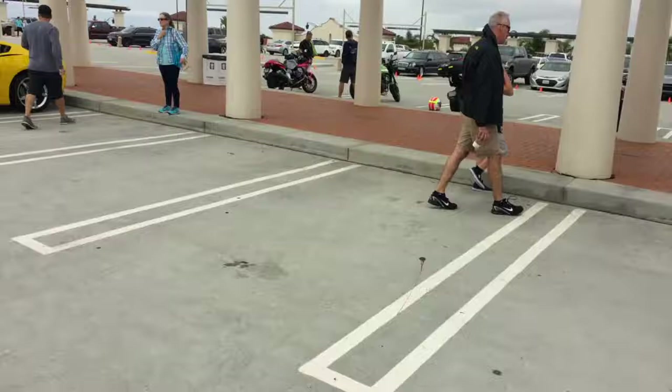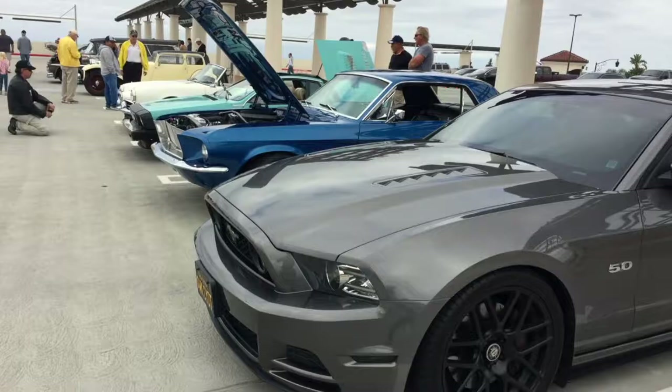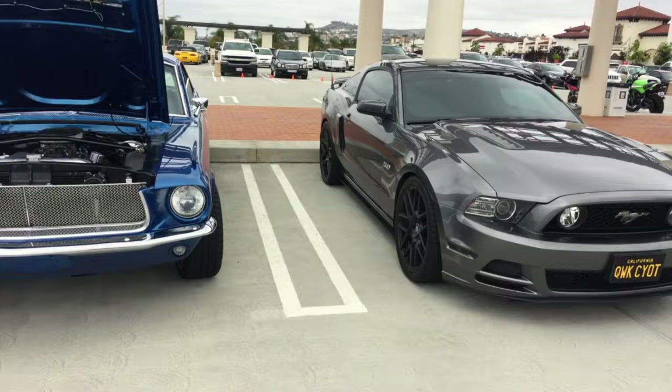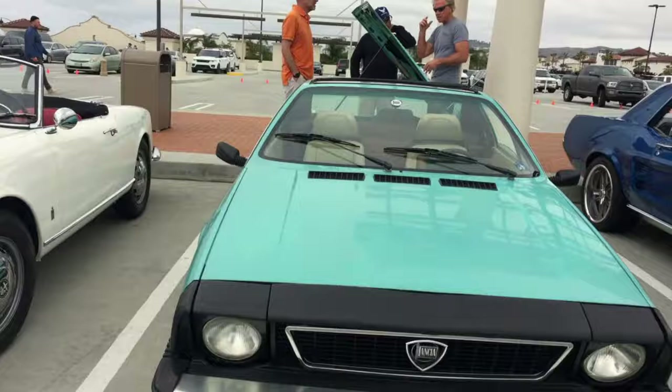Moving right along, we have a C7 Corvette. Jeb's Mustang — Jeb's the magician when it comes to paintless dent removal. You need a dent pulled out of your car, look up Jeb. He fixed dents in my Camaro and did a great job. Really cool looking Mustang. And a little Lancia — so interesting, really great to see cars that aren't so common.